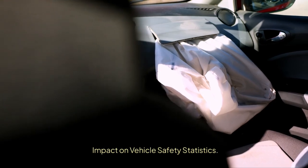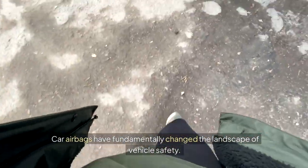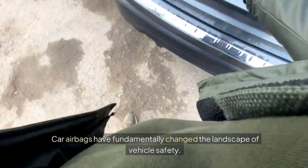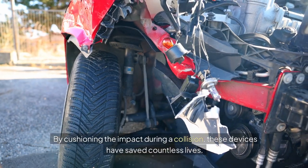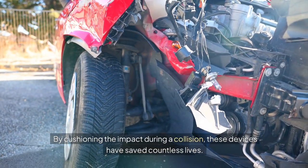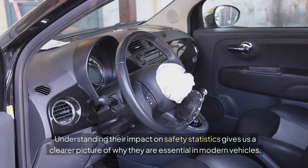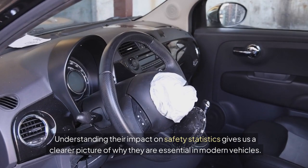Impact on vehicle safety statistics. Car airbags have fundamentally changed the landscape of vehicle safety. By cushioning the impact during a collision, these devices have saved countless lives. Understanding their impact on safety statistics gives us a clearer picture of why they are essential in modern vehicles.